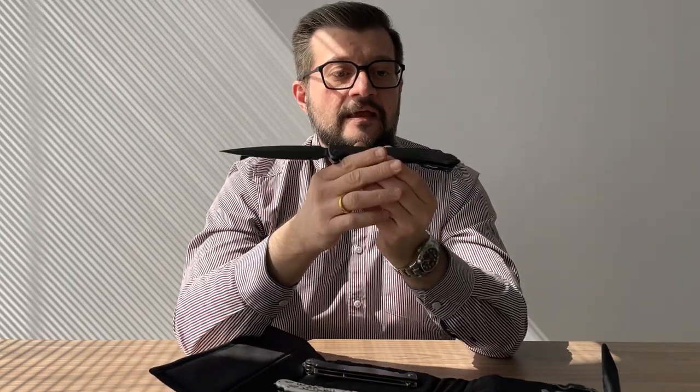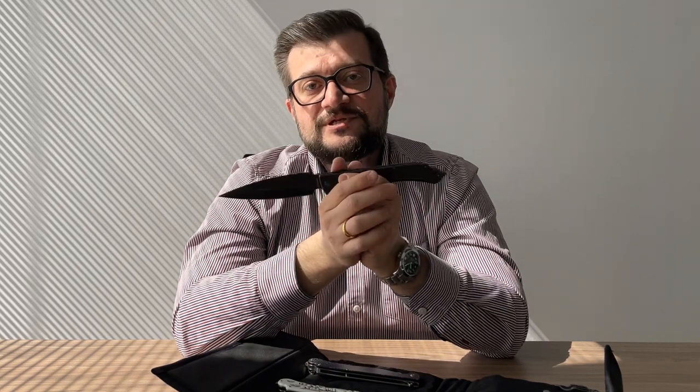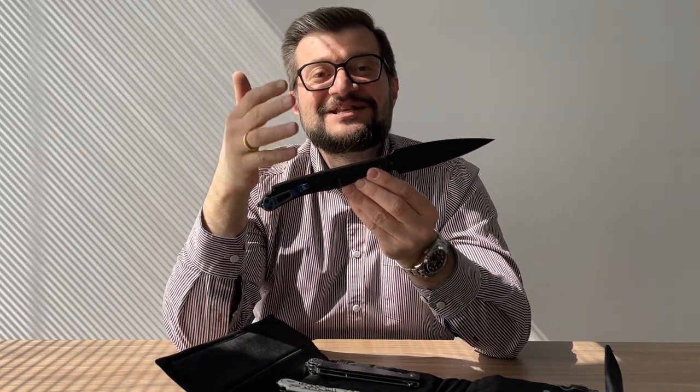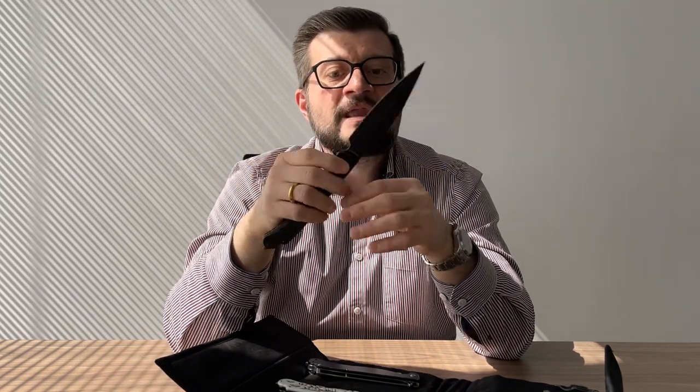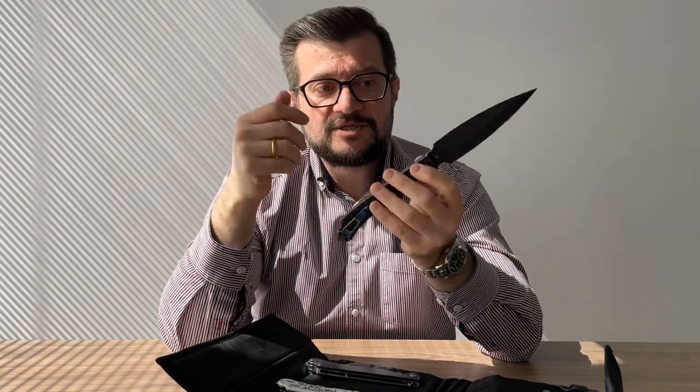Then what we did was present for the first time in our company a Vendetta with a limited run using premium materials. This is the Vendetta Titanium One — the first edition. It was produced in 100 pieces. As you can see, it has a black stonewashed titanium handle, black stonewashed S35VN steel, and only 100 knives were produced. It sold out very fast, and I know there are owners of this Vendetta in the USA as well. We kept receiving requests asking when we'd produce more limited-run Vendetta's with premium materials.